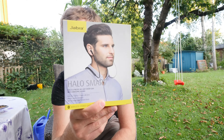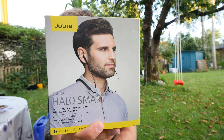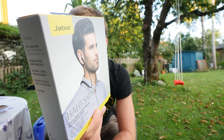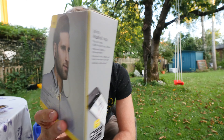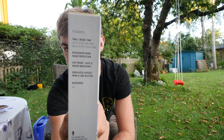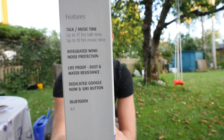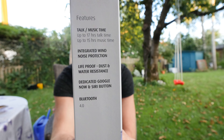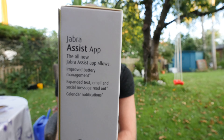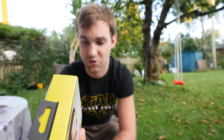The price has already dropped to only 65 dollars on Amazon just a few weeks after the release of the brand new Jabra Halo Smart. The box is a standard design, slightly yellow, and shows the headset being worn. On the side you can see a few features already mentioned, plus Bluetooth 4.0, and a few extra buttons — more buttons than we're used to from before. There's also an assist application you can install for those extra features.